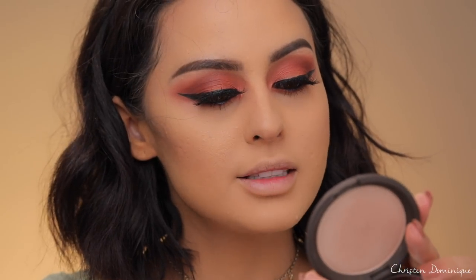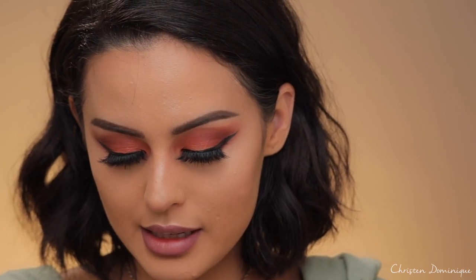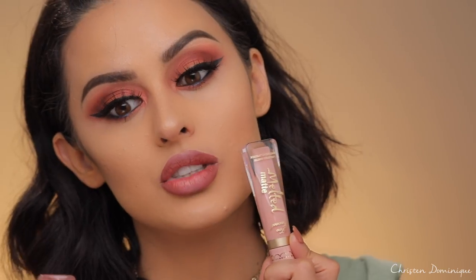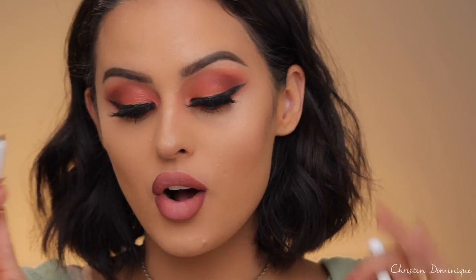I'm going to go in with the Becca Shimmering Skin Perfector in Opal and pop that onto the cheekbones. For the lips, I'm using Half Red from MAC — it's a lip liner. Then I'm going to take MAC's Hickory and work that on the outer edges. I feel like this ties in that red, fiery warmth from the eyes without overwhelming the lip. Right on top, I'm going to do a nude — the Candy Collaboration Liquid Melted Matte Liquid Lipstick in the shade Melted Ice Cream.